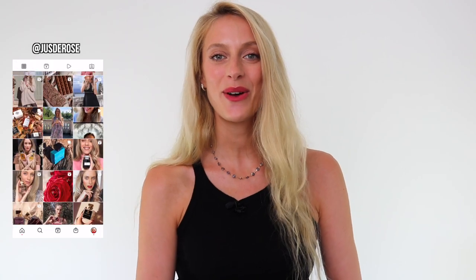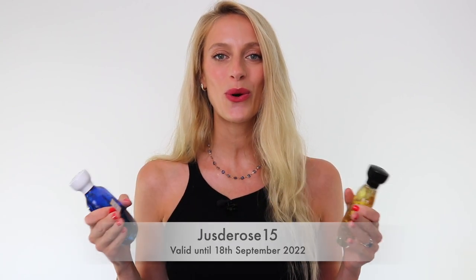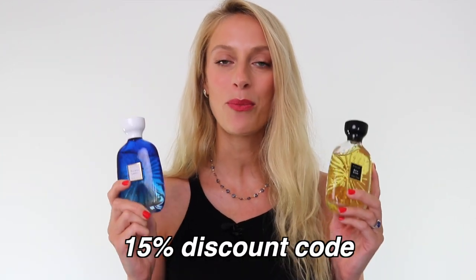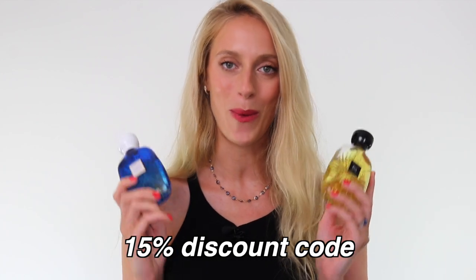Hello everyone, welcome back to Jus de Rose. Today's video is part two of the Atelier des Orres buying guide, this time for you gentlemen. In my previous video, I announced that I had another Atelier des Orres discount code, which is Jus de Rose 15. It is valid until the 18th of September and you can get 15% off the full-size bottles on the Atelier des Orres website. With that in mind, I've selected, in my opinion, the best fragrances for guys, which I'll recommend to you today.